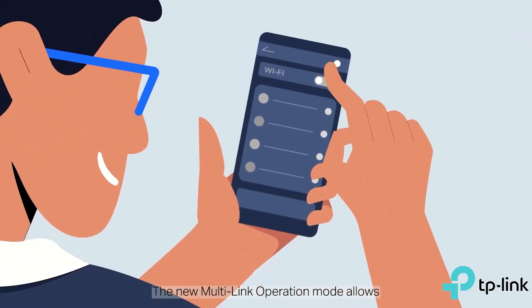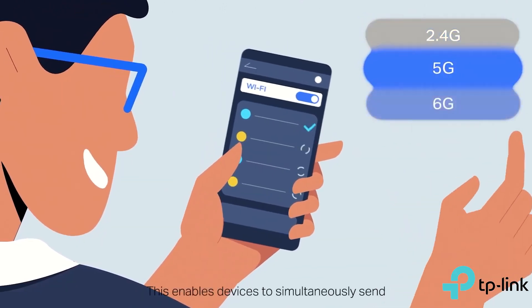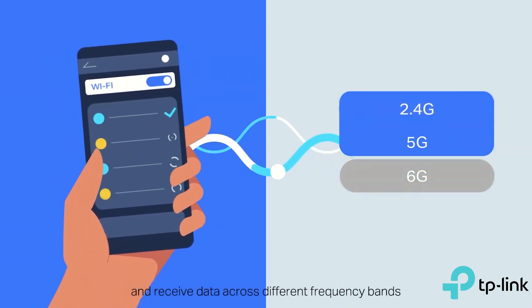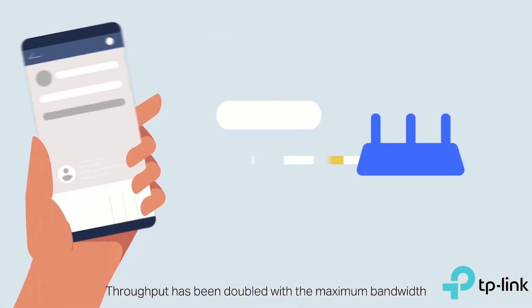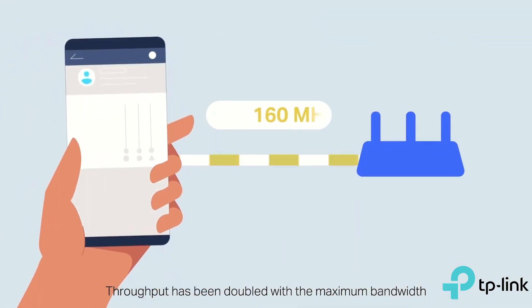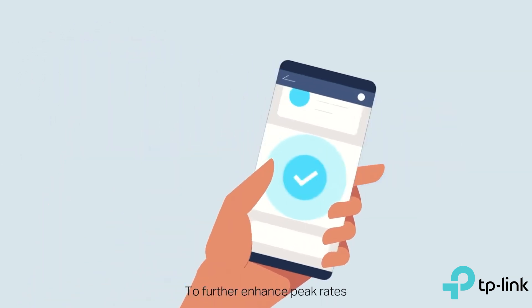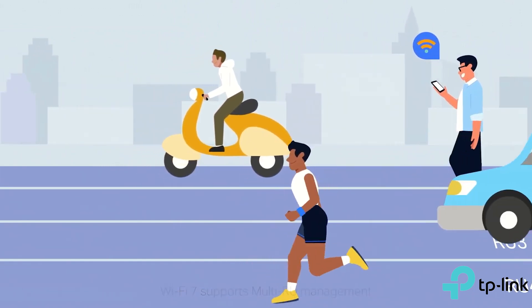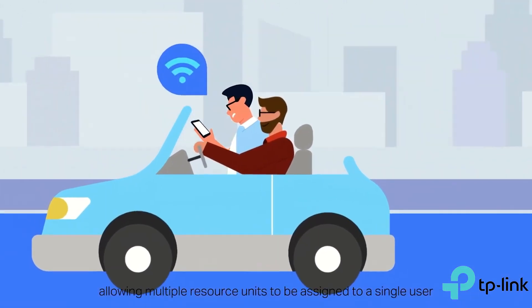With Wi-Fi 7 MLO — multi-link operations — the problem is solved. It enables devices to send and receive data across multiple bands and channels simultaneously. Furthermore, Wi-Fi 7 makes full use of that 6GHz band by doubling the bandwidth to 320MHz. The best way to describe this is by imagining a large freeway: if you triple the amount of lanes, you'll reduce congestion. While that doesn't work in real-world freeways, it does in the magical universe of wireless communication.